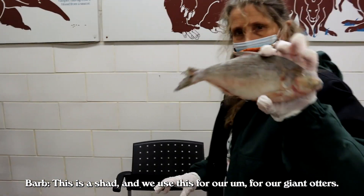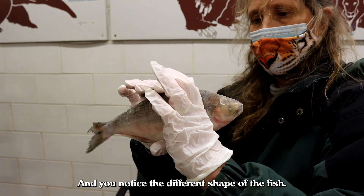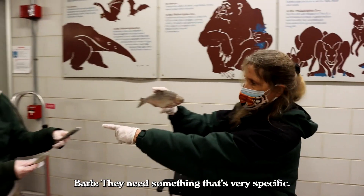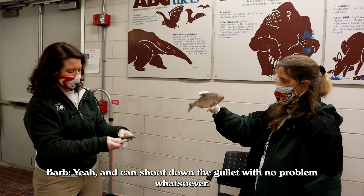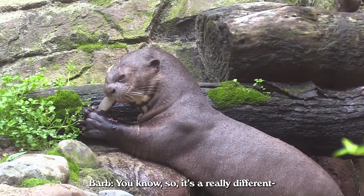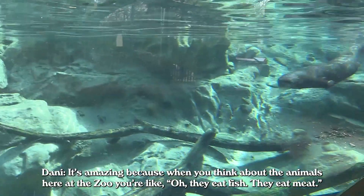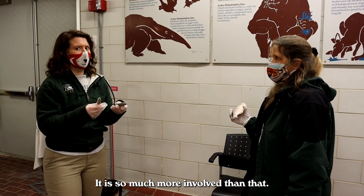This is a shad and we use this for our giant otters. You notice the different shape of this fish compared to the penguin fish. Even if it was a smaller fish, penguins wouldn't be able to eat it — they need something very specific, kind of round, that can shoot down the gullet with no problem. Whereas the otters eat them like ice cream cones. They have really sharp, specialized teeth that actually help them separate the bones out. It's amazing — when you think about the animals here at the zoo, you might think they just eat fish or eat meat, but it is so much more involved than that.